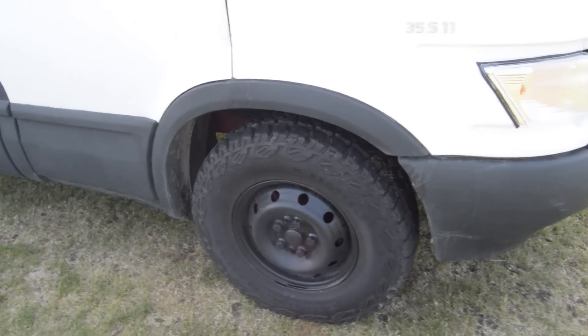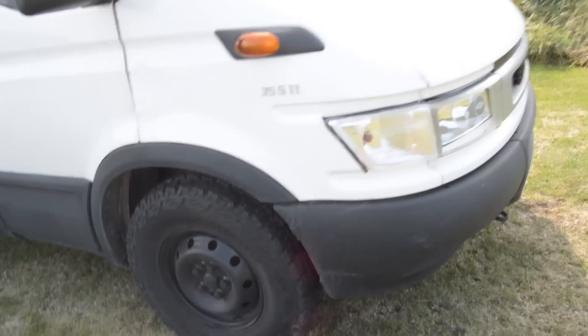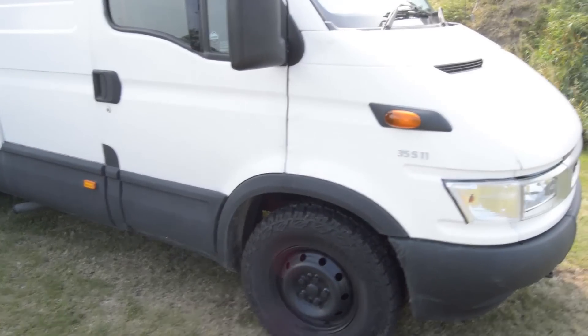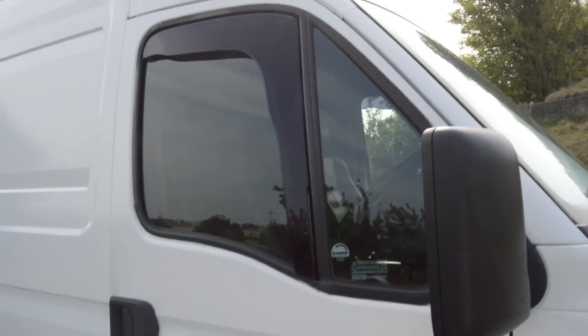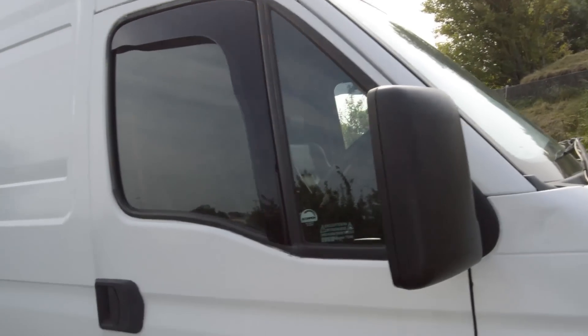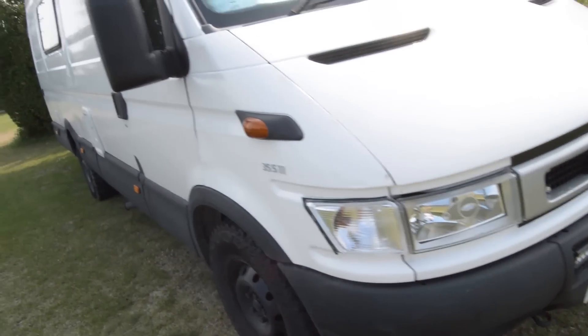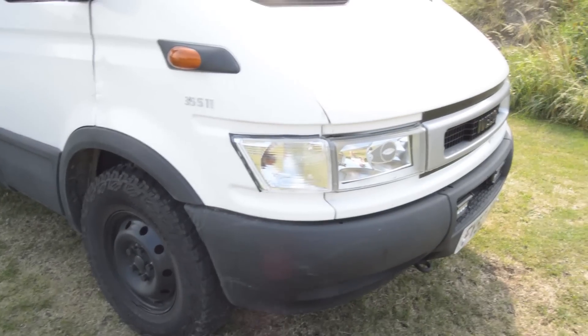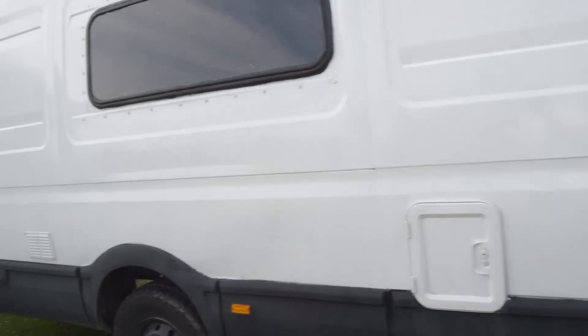The Kumho Road Venture MT51 mud and snow — for anyone interested, they are quite expensive at about 100 pounds a tire, so if you want to make that commitment, go ahead. We've also got wind deflectors — pretty cool so you can have the window cracked and still get a bit of venting when it's raining. I changed out the indicator lenses too — I didn't like the orange ones. Coming down the side, there's a window which is actually the door for the toilet cassette because there is a full toilet and shower in here.